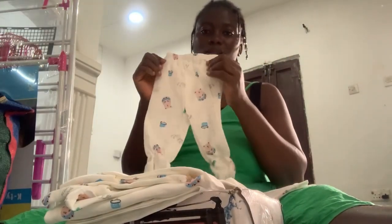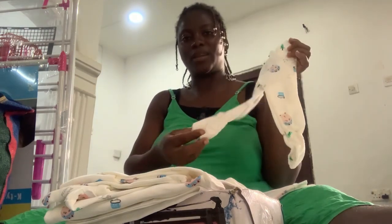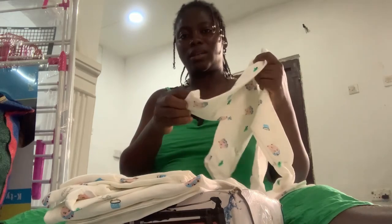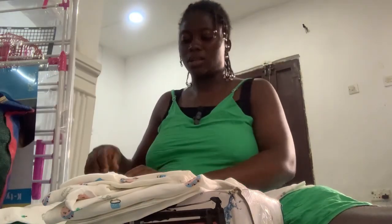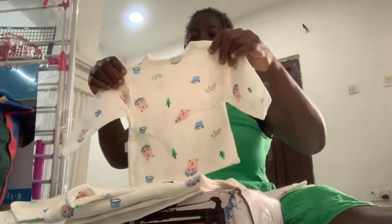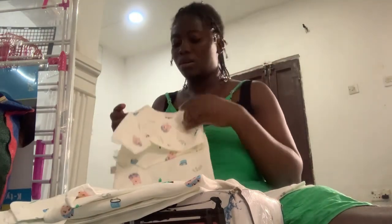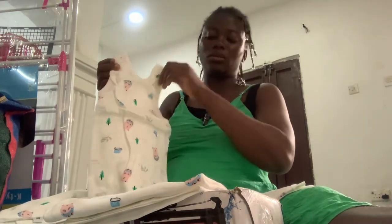So it has this cute trouser that comes with socks, and it has another trouser that does not have socks. Then it has a top that is buttoned down like a shirt, and it has another one that is not buttoned down — just like a top. And it also has this cute...